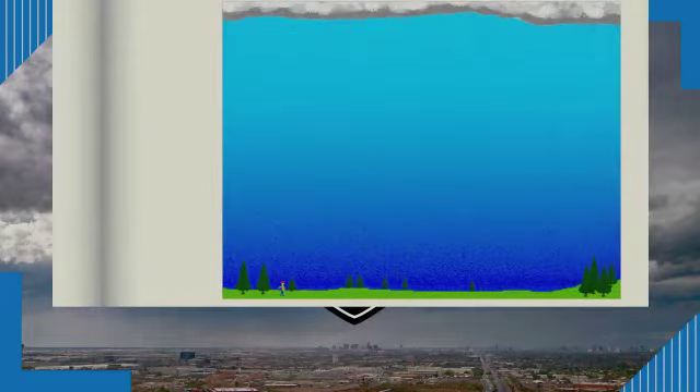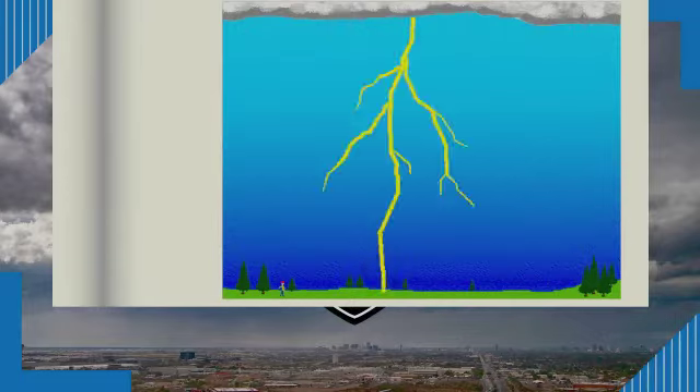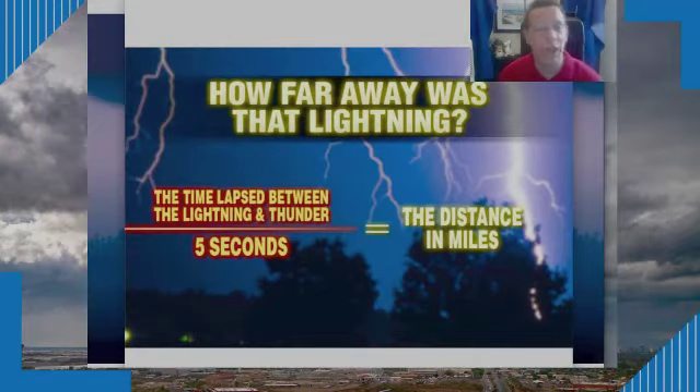Here's an animated explanation of how thunder is generated by a lightning bolt. That lightning strike rapidly expands the air due to its intense heat, and emanating from there is your sound wave — that's what you hear. You see the lightning strike in the graphic and how that sound wave emanates in all directions from the bolt. That's why you see the lightning first and then hear the thunder afterwards — lightning travels to your eye at the speed of light, while thunder travels to your ears at the speed of sound.